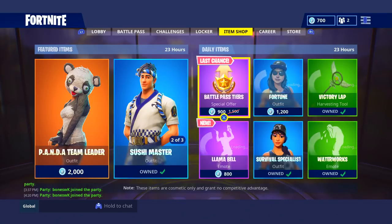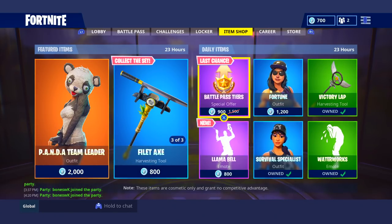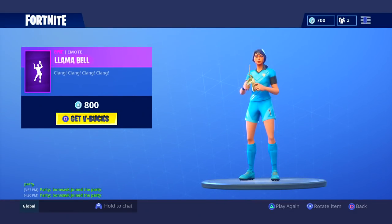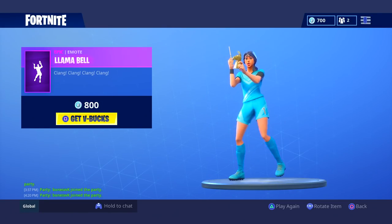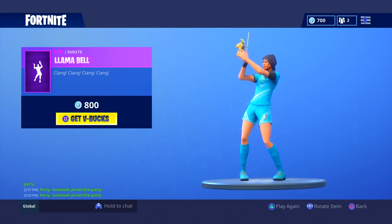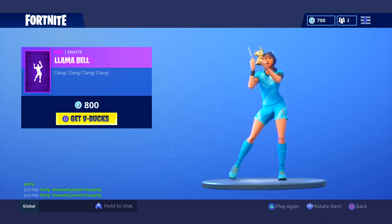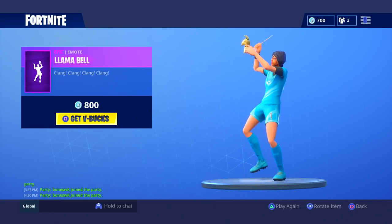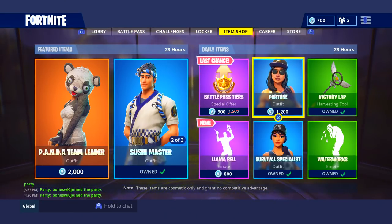Let's see what we got in the daily items. Okay, so the llama bell emote is out. We're going to take a look at this. I like that emote. That's pretty cool.